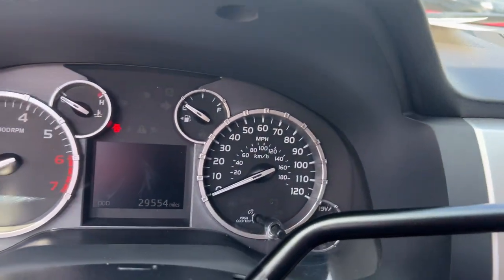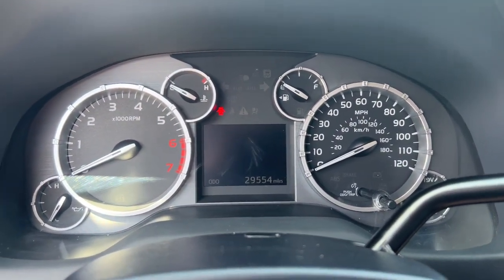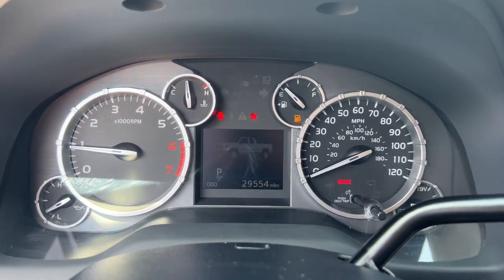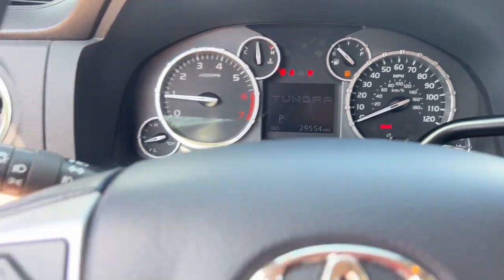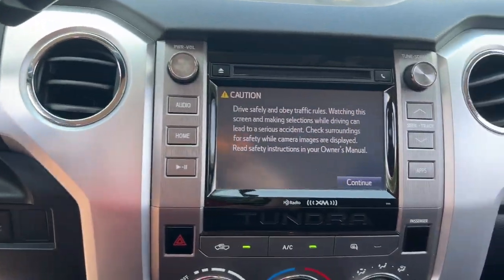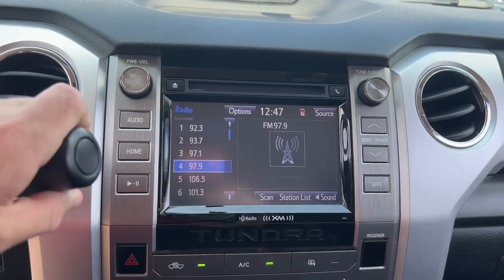These are just some of the great options this vehicle comes with: pre-collision system, keyless entry, fog lamps, bed liner, iPod and MP3 input, heated mirrors, satellite radio, backup camera, Bluetooth connection, and aluminum wheels.